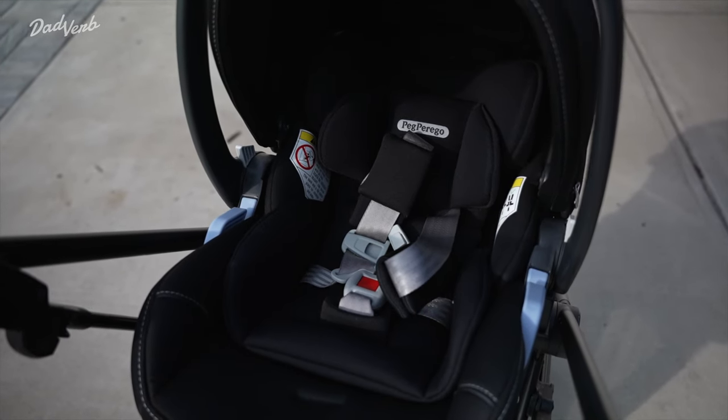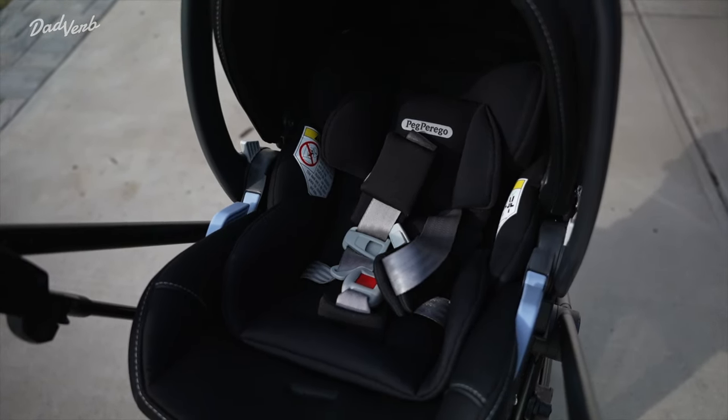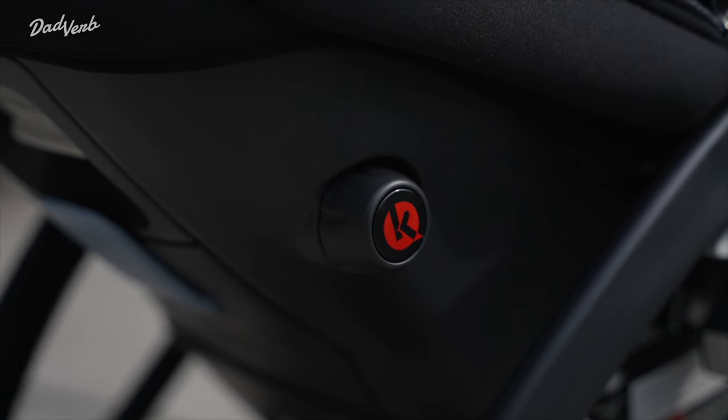On top of the lounge feature, the Viaggio also features some very comfortable and soft-touch materials that are very easy to clean. We've even battled a couple of blowouts and a few spit-ups, and the material has come out looking like new every time we've cleaned it.